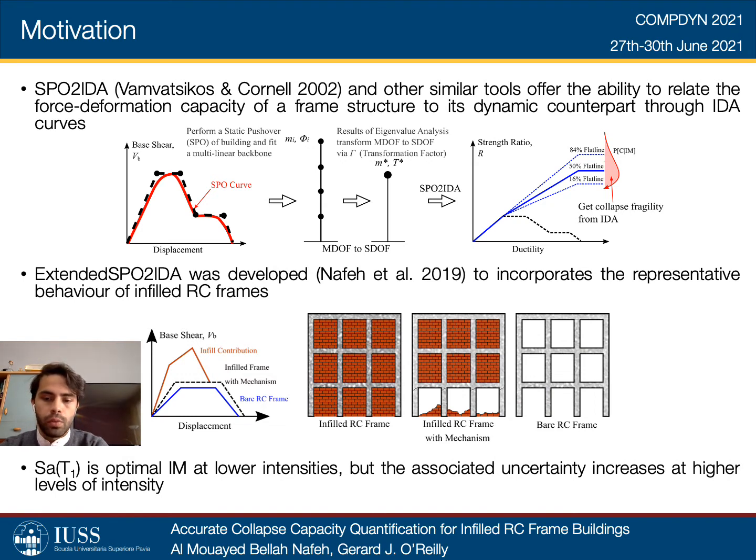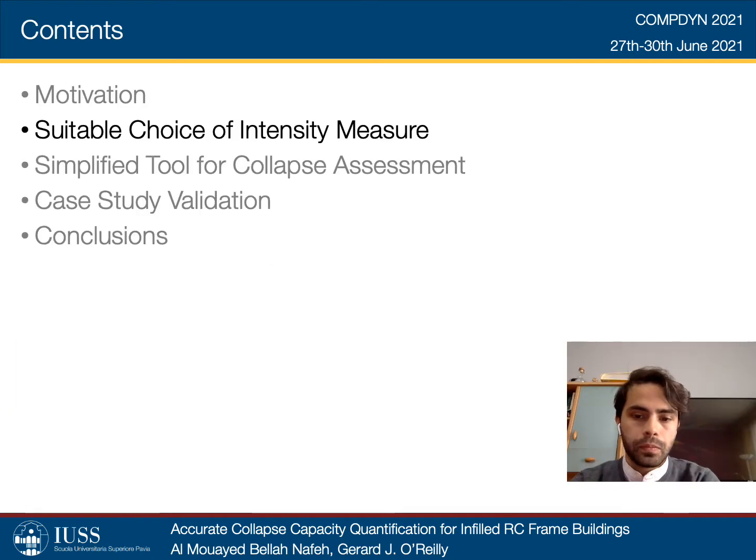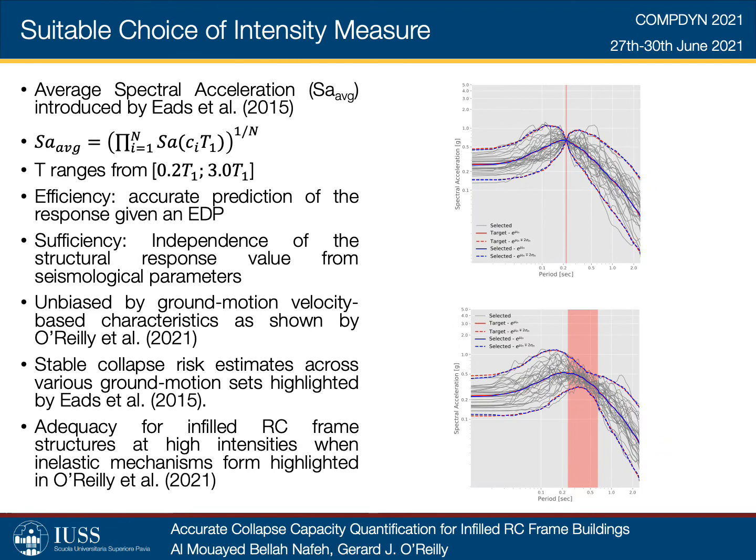The average spectral acceleration was first introduced by Eades et al. as an adequate intensity measure option for collapse risk assessment. It has been observed in several studies to be a more advantageous intensity measure when compared to spectral acceleration at the fundamental period, in particular for the quantification of the collapse intensity of RC frames.